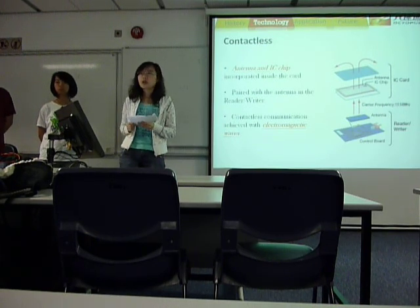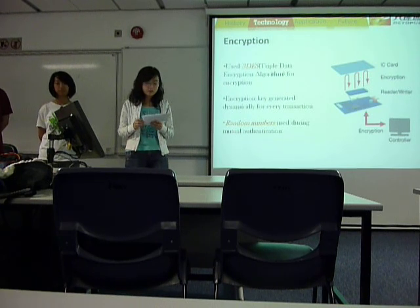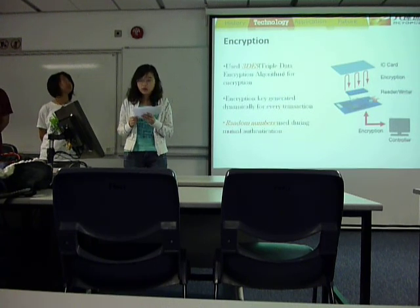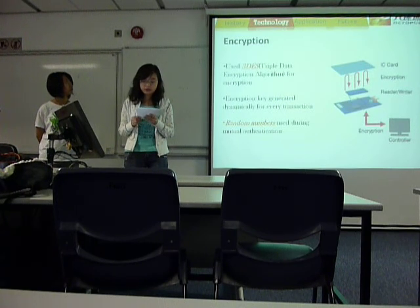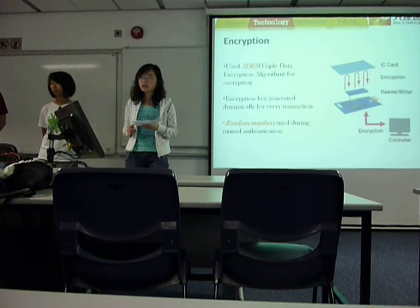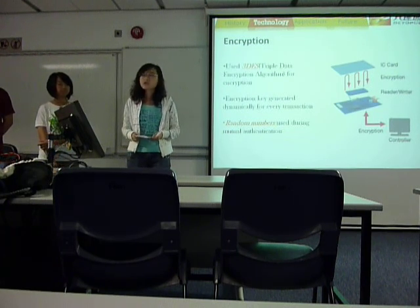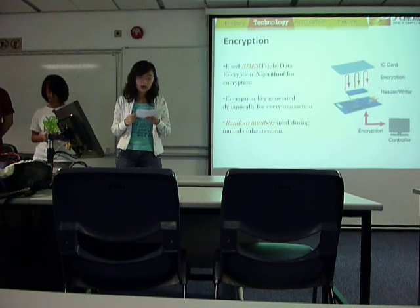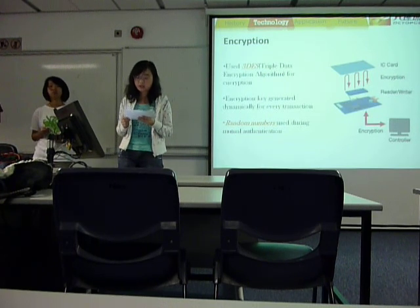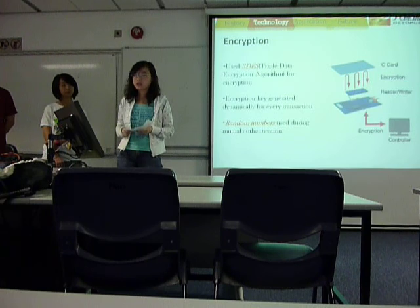This symmetric communication doesn't require any separate cameras. The encryption process of FeliCa uses 3DES — triple data encryption standard — for its encryption. This provides a relatively simple method of increasing the key size of DES to protect against brute force attacks without requiring a completely new block cipher algorithm. The encryption key is generated dynamically every time mutual authentication is performed, therefore preventing fraud such as impersonation. Random numbers are also used every time during mutual authentication to ensure security.